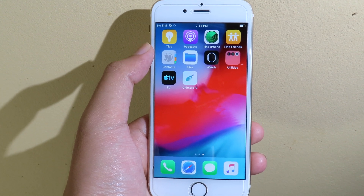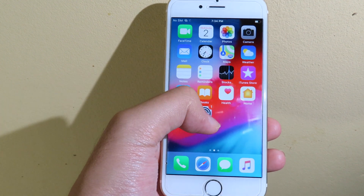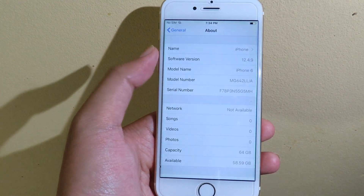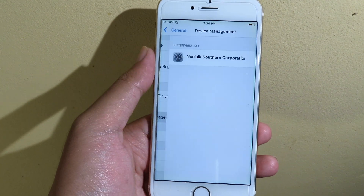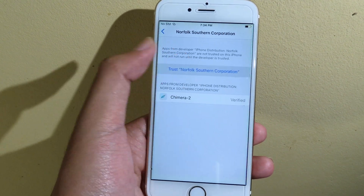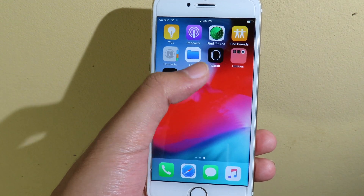Chimera is successfully installed on my phone, but before we can open it go back to Settings. We need to trust the profile first, so go to General, scroll down and click on Device Management, and make sure you hit Trust, then Trust one more time. Now you can go back and should be able to launch Chimera.